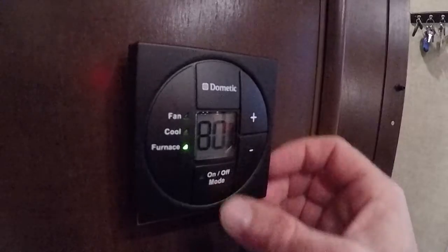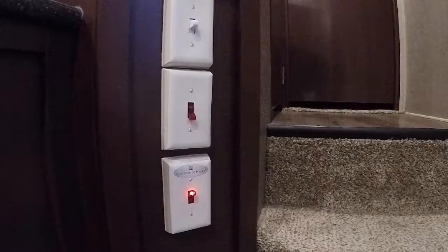If you have a winter package or tank heaters, make sure you turn them on. If you've got heated floors, kick them on so they can keep your toes nice and warm as you walk through the RV. Don't forget about the fireplace.